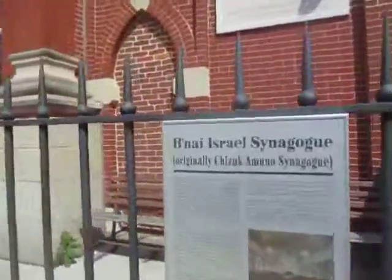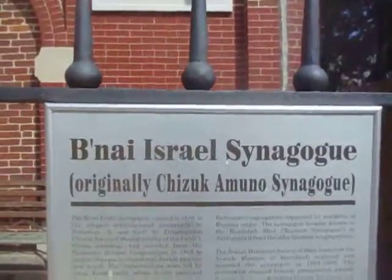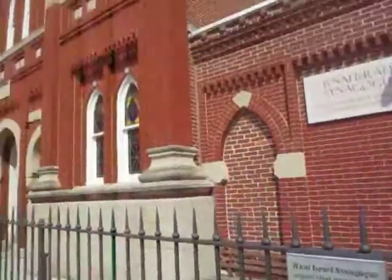I cannot say the name — it's Bnai Israel Synagogue.